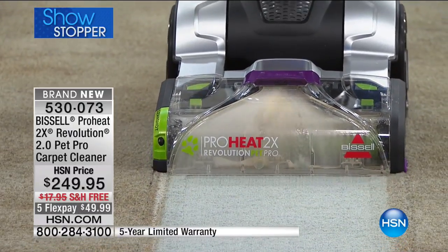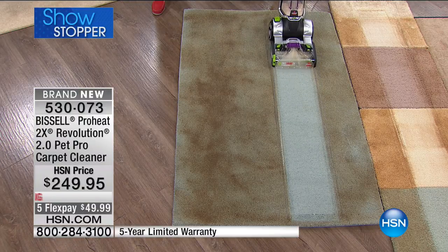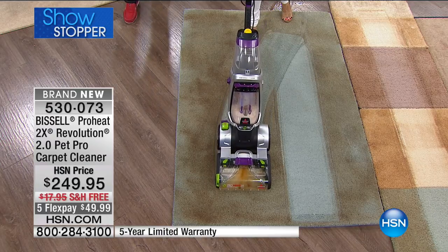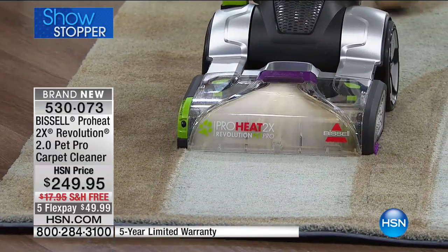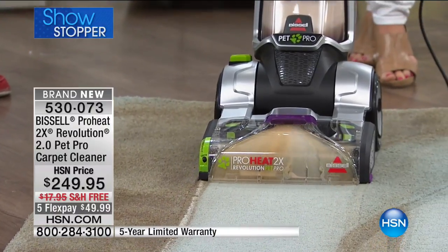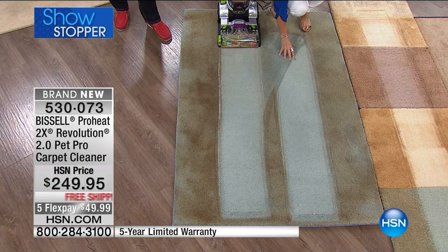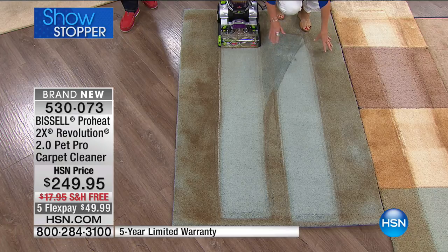Can you believe that is the color of this carpet? You see that ProHeat 2X? That 2X means you're going to get heatwave technology. When you take your tank to the sink and fill it up with the hottest water you can, it's going to maintain that heat — that's why you see that dirty color coming out from room to room, carpet to carpet. Bissell is a leader when it comes to deep cleaning, and you can see the difference here. If you cannot remember the last time you deep-cleaned your carpet, vacuuming doesn't do it. That's what the vacuum leaves behind.